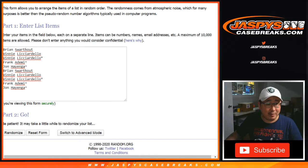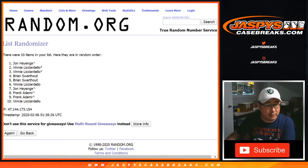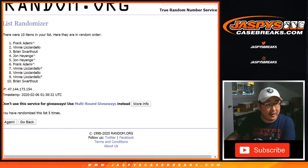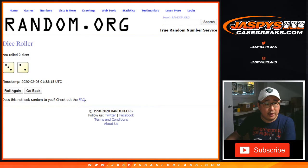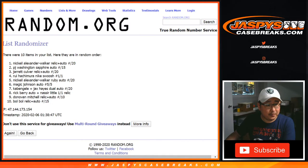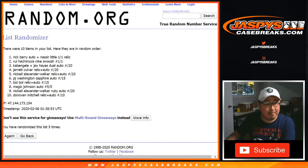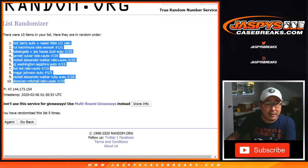Your fate is in the hands of Random.org — let's roll it. Randomize it five times. After 5 times we've got Frank down to Brian. Then 1, 2, 3, 4, and the 5th and final time — after 5 times we've got the Rick Barry Nasir Little on top and the Donovan Mitchell Patch Auto on the bottom.